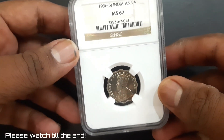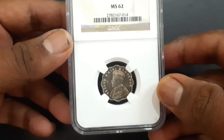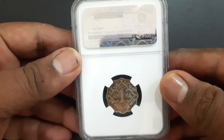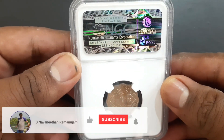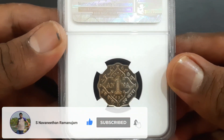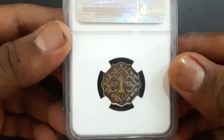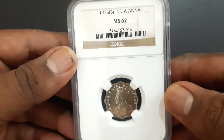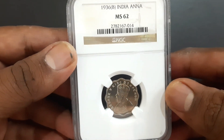The one anna coin featuring George the Fifth of British India from the year 1936, struck at Bombay Mint. NGC has graded this one anna coin with a grading scale of MS62, that is mint state uncirculated condition.